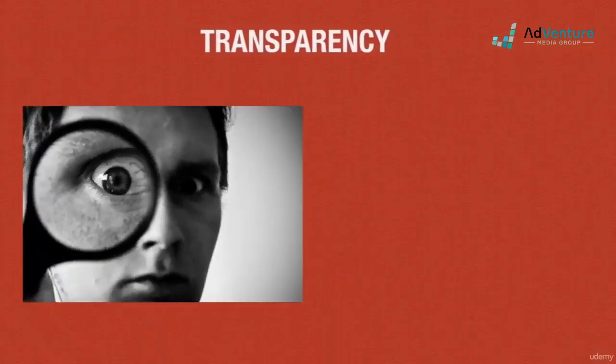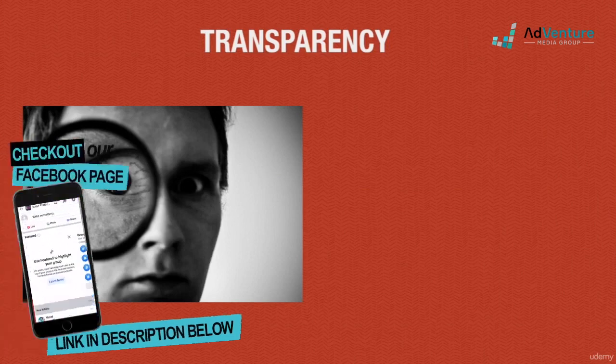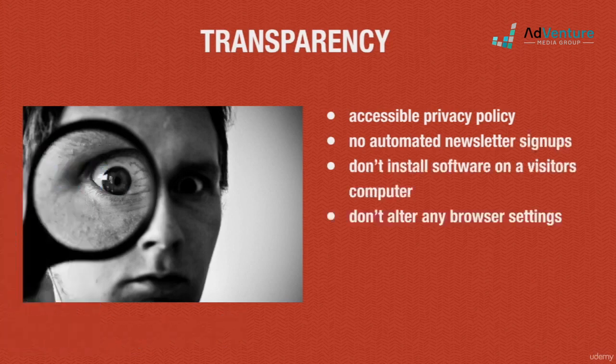Transparency won't be an issue as long as you don't do anything mischievous on your site. If you have a privacy policy, make sure it's easily accessible. Don't automatically sign up your visitors to a newsletter list without their permission, and definitely don't auto-install any software or alter their browser settings. I'm sure none of you will have any transparency issues.